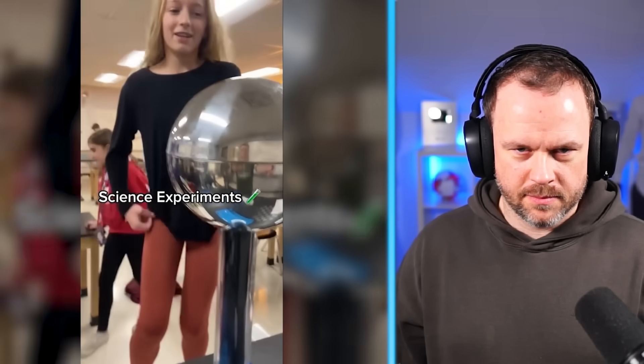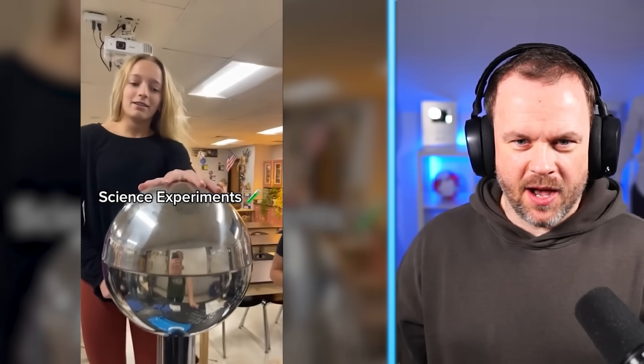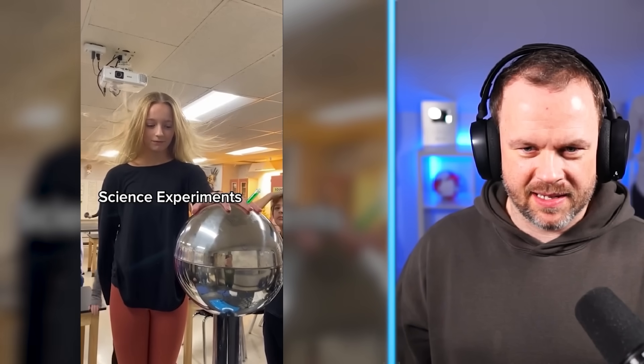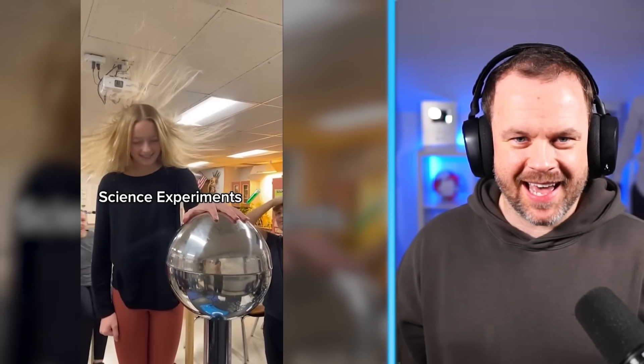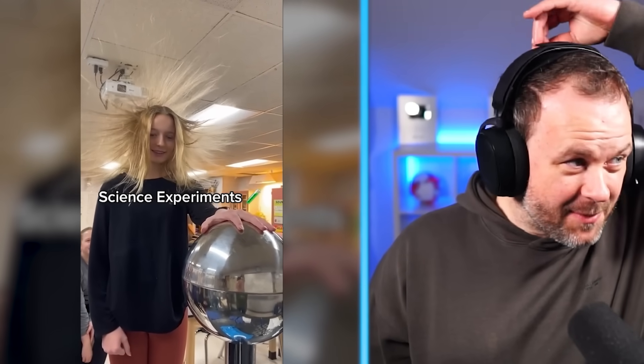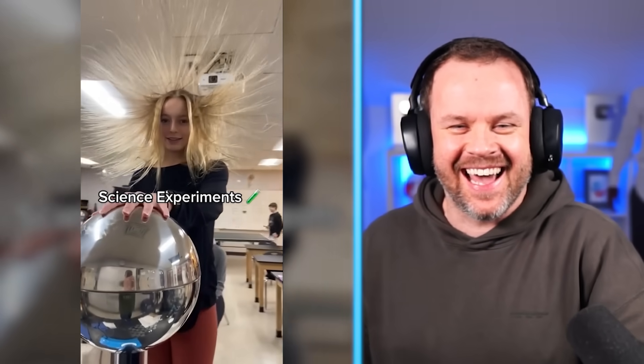She got a shock from that. Oh, is this where the electrons pass through her and her classmates? Whoa, look at her hair! I mean, I wouldn't look any different if I did that. You'd get a couple of strands like Homer Simpson. Look at her hair — that's amazing!